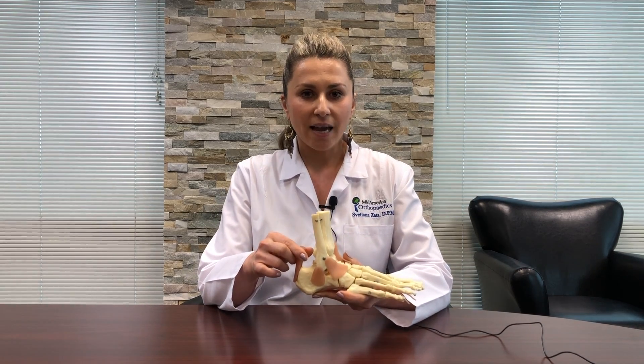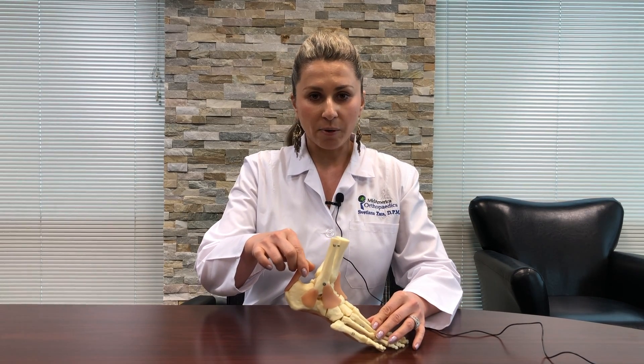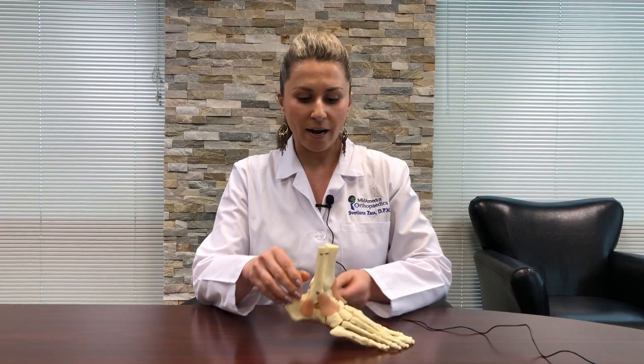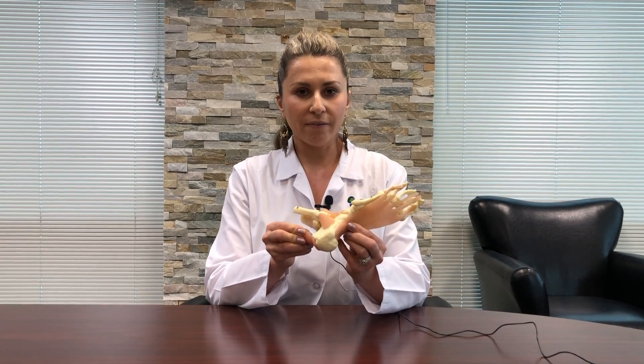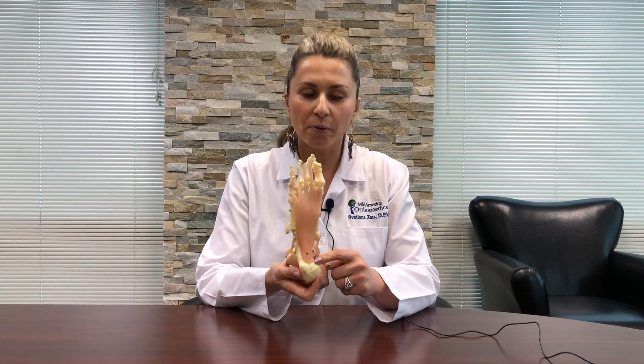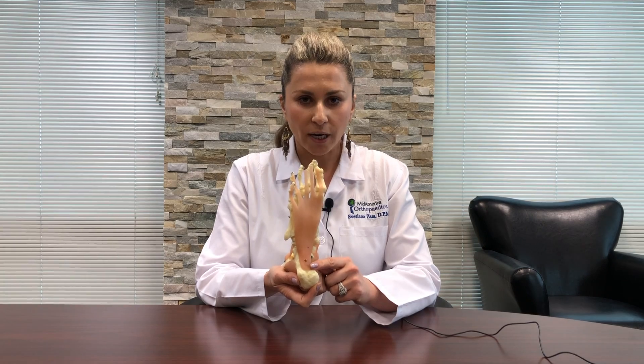What happens as the Achilles tendon tightens, it pulls the heel bone off the ground, but yet your body wants to be flat on the ground, and you get this tug of war between the strongest tendon in the body and the plantar fascia. The plantar fascia always loses, and small fibers rip away from the attachment to the heel bone. That is plantar fasciitis.